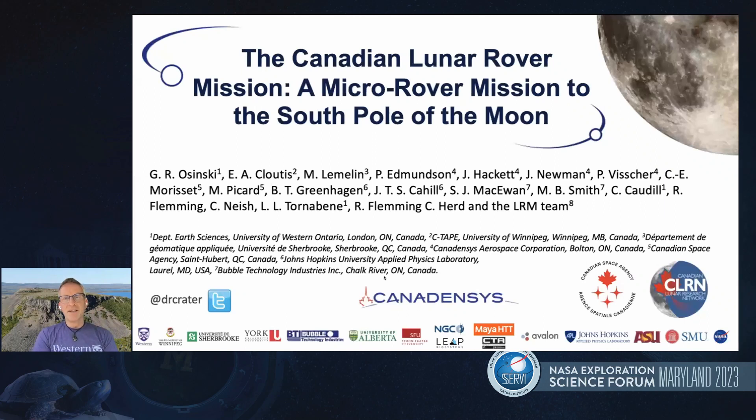Hopefully you can see my slides — it's my pleasure to join you. Sorry I can't be with you at the workshop this week, but other commitments have kept me here in Canada. I'm going to talk to you about the exciting Canada's first ever rover mission to a planetary body, and that planetary body is the Moon.